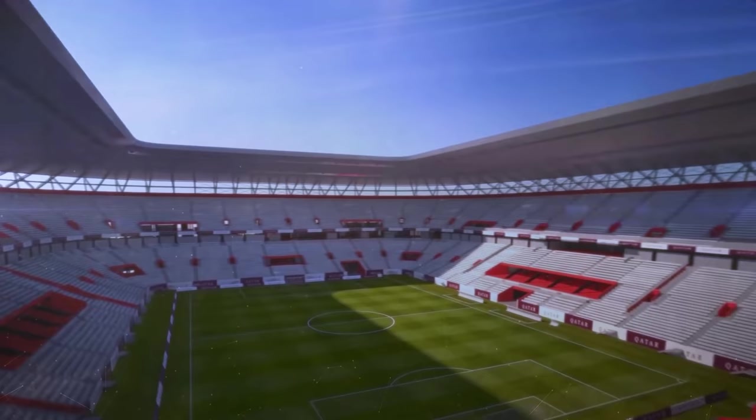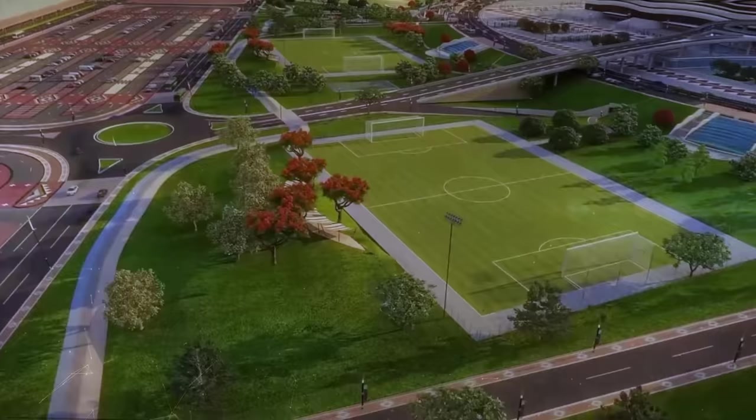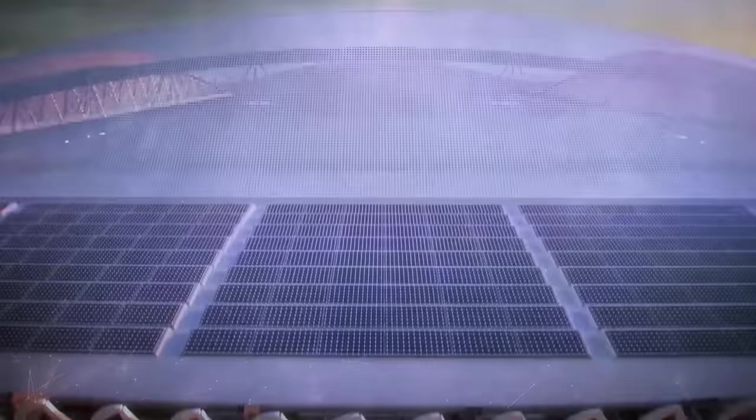All the stadiums are powered by solar panel farms, and given Qatar's scorching climate, their cooling systems have been meticulously designed — after all, fainting football superstars did not make the best headlines. In fact, Qatar's dedication to sound environmental practices earned all the stadiums four or five stars from the Global Sustainability Assessment System.